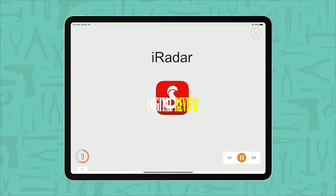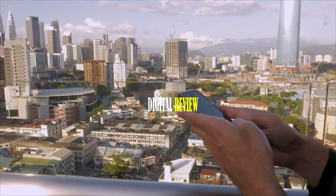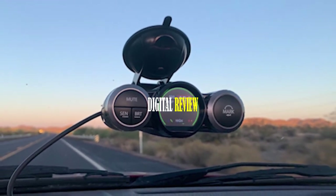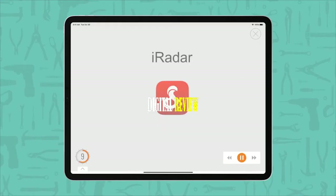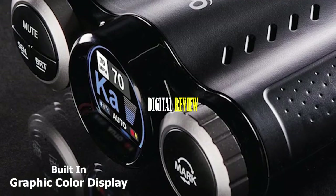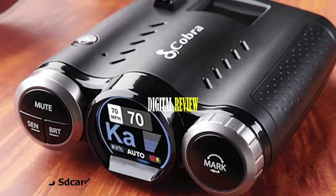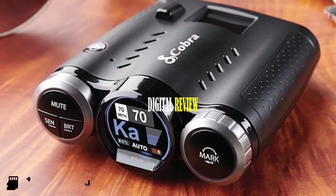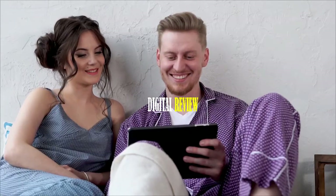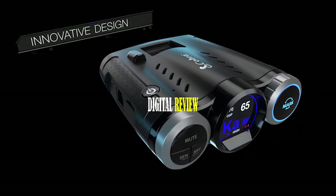It features Wi-Fi and Bluetooth connectivity that lets you connect to the iRadar app. The Cobra Road Scout sends notifications to your smartphone including speed trap alerts, red light and speed camera locations, with GPS-based laser-precise alerts. The app also allows you to view, share, and edit videos as needed. This dash cam has a built-in graphic color display showing current status in real time and comes with a 16GB SD card to store all your videos. That was all about the top 10 car gadgets for you.